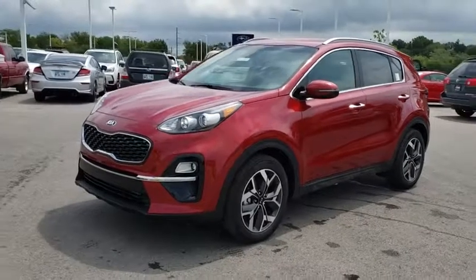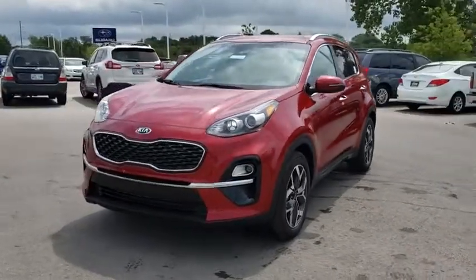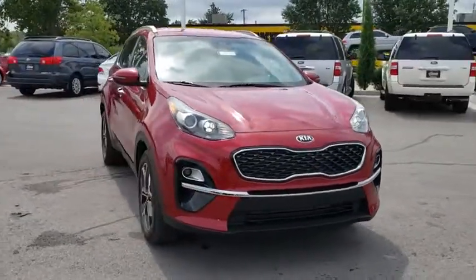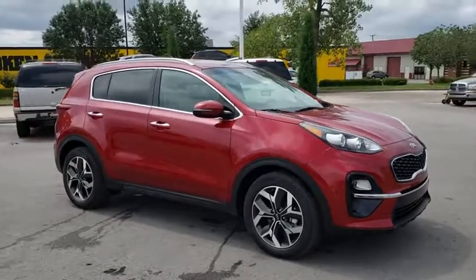Take a ride in the 2020 Kia Sportage. With its sleek and stylish exterior and its roomy, feature-laden interior, the Sportage both looks good and performs well on the road.